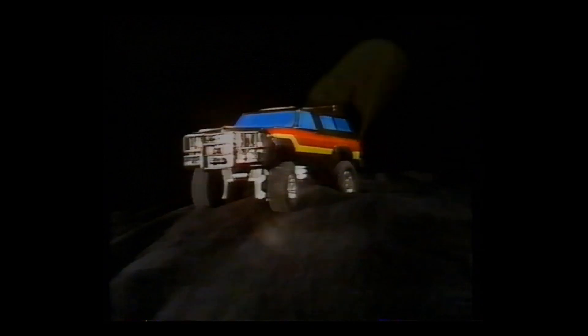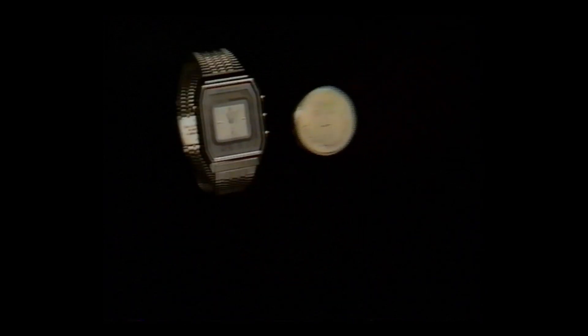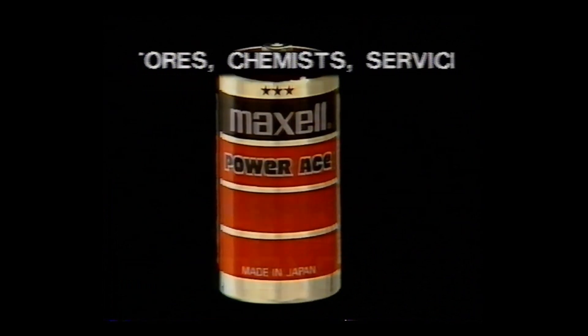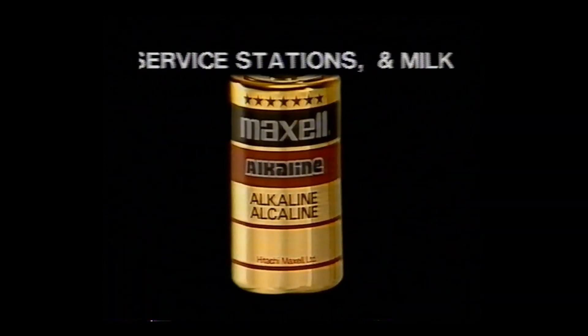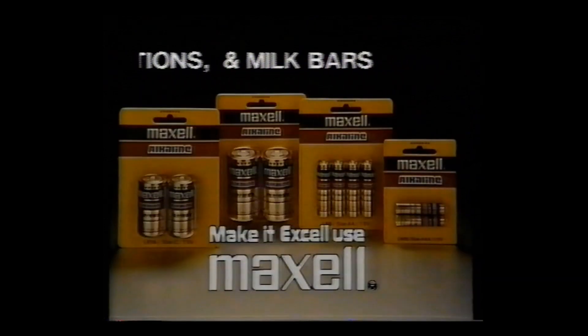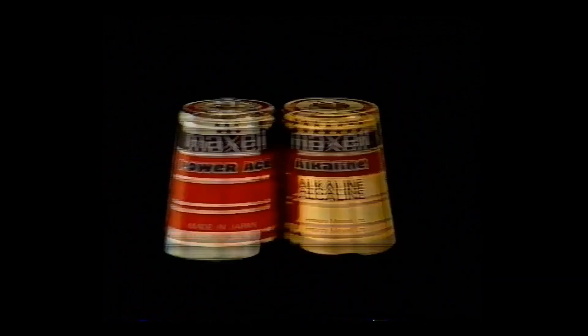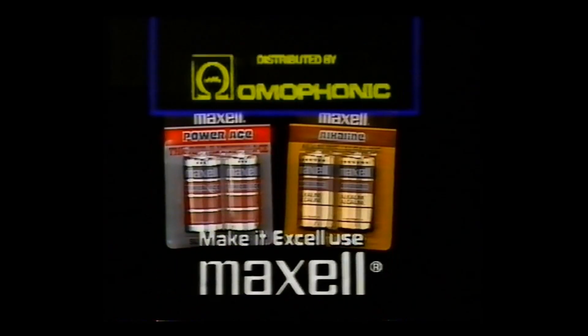If you use anything less than a Maxell battery, there's a danger that it'll run down in no time at all. Use Maxell, the battery that excels. Maxell Power Race — it's the red heavy-duty plus that lasts and lasts. And for the strongest of the line, Maxell Alkaline. Put the best to the test. Make it excel. Use Maxell.